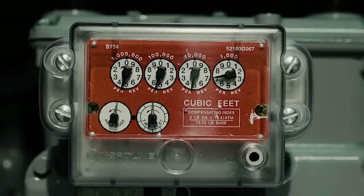When the pointer appears to be on or near a number, record it as exactly that number if the pointer of the dial on the immediate right is near one or two. Record it as one number lower if the pointer of the dial to the immediate right is near eight or nine.